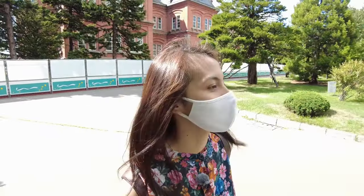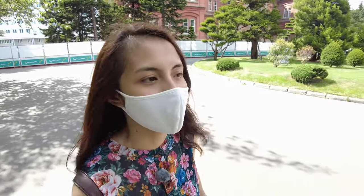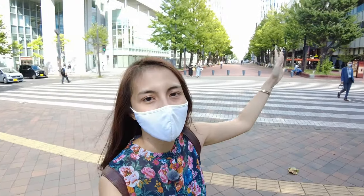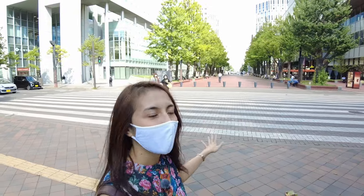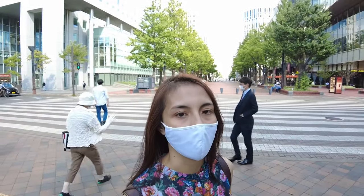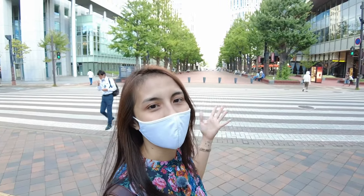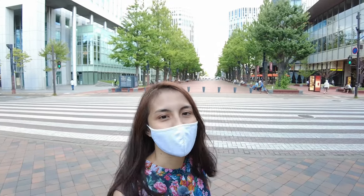Now we go a little bit in front of the old government building, which is the Akarenga Terrace. Right in front of the old government building, you just need to cross the pedestrian lane. Staying true to the Akarenga name, it's also made from red bricks. It's a very wide area for you to relax, and inside you can find a lot of restaurants. So if you ever get tired, want to take a rest, or get hungry from exploring, you can walk to Akarenga Terrace and have some food or ice cream and relax in the wonderful ambience.